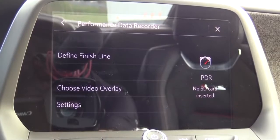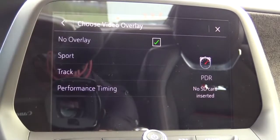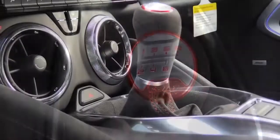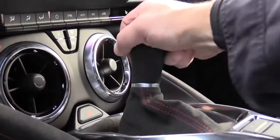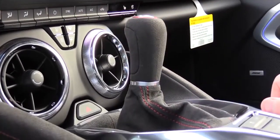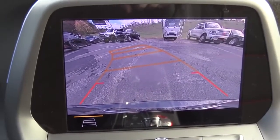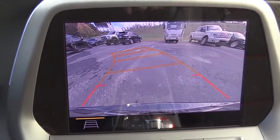One last thing on the screen — when you put the ZL1 in reverse, and with the manual you do that by pressing the brake and clutch and pushing the shifter into the upper-right corner, you get a reverse camera showing you what's behind you on every single ZL1.